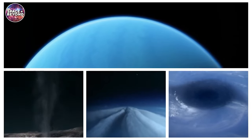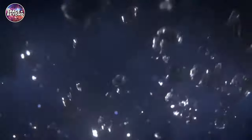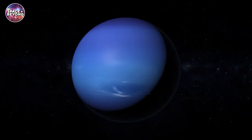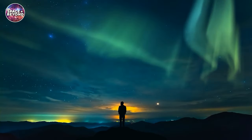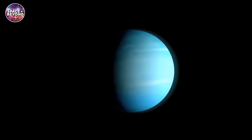On an overcast day on Neptune, it may rain diamonds. You hear that correctly — diamonds. Neptune is an awe-inspiring planet that has captivated scientists and stargazers for centuries. In this video, we'll take you on a journey through the mysterious world of Neptune and explore its fascinating features.